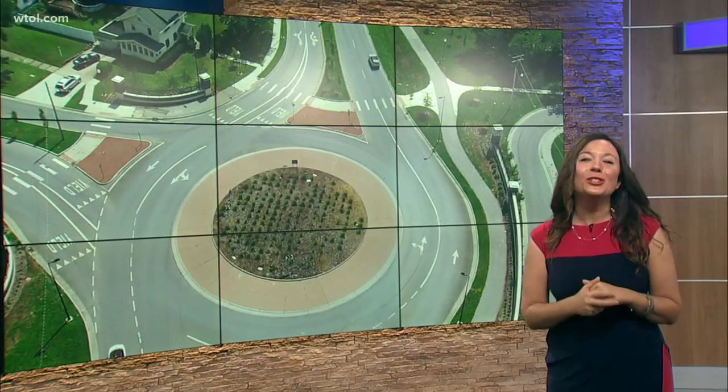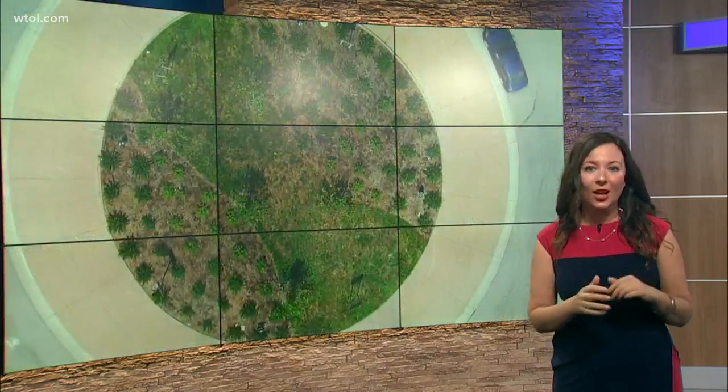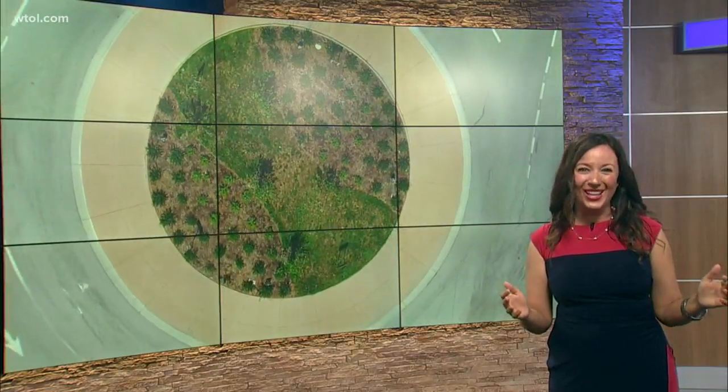Upgrades are coming to the two roundabouts that take you to and from North Toledo and work as a gateway into downtown. Here's how that area will become safer for drivers and nearby residents, as well as getting even better looking.